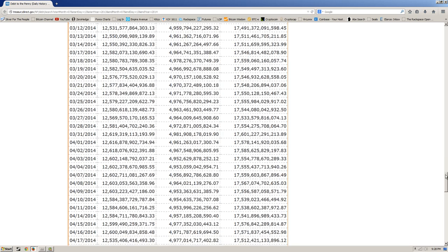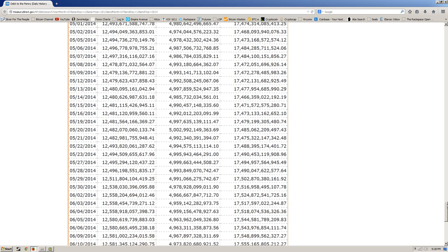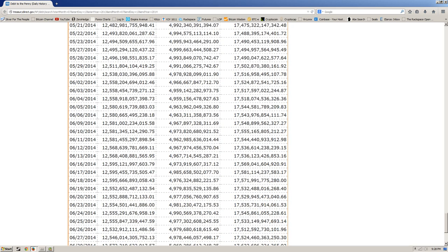But if you look at what happened after they finally released the debt ceiling, it came up to a price.